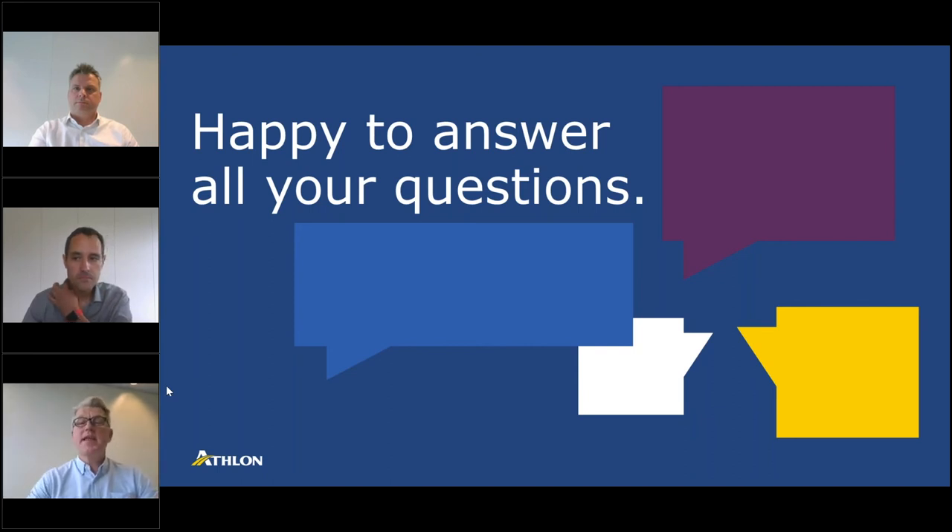For all participants — thank you for the many questions coming in, it demonstrates this is a topic that raises a lot of questions. We will answer all questions separately as well, so if your question is not discussed today we will come back on that shortly. The next question is on range anxiety: how do you get drivers past range anxiety, especially for long trips and vacations — what solutions can you offer them?